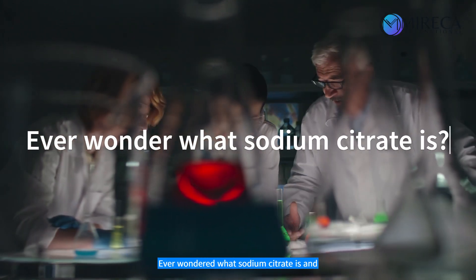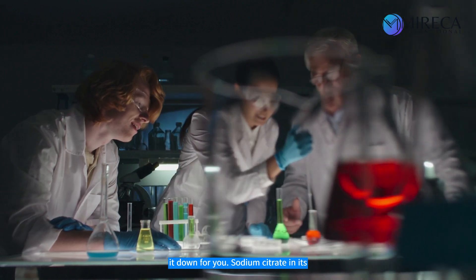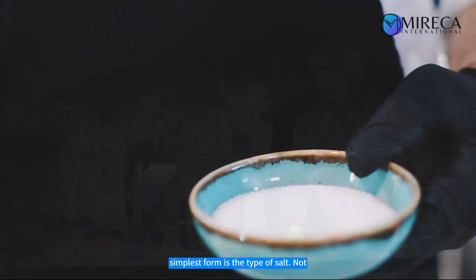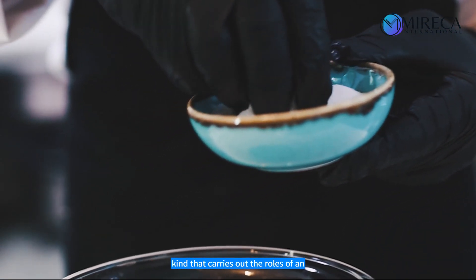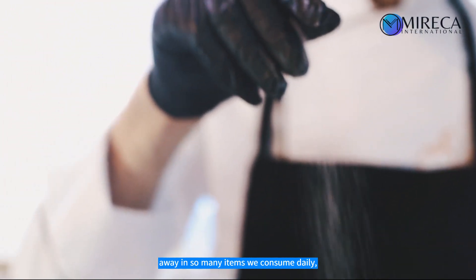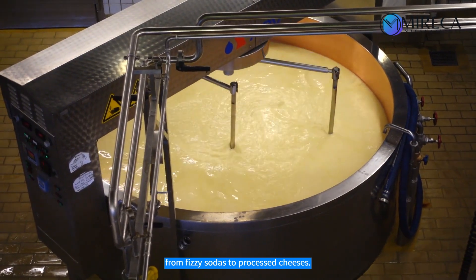Ever wondered what sodium citrate is and its applications? Let me break it down for you. Sodium citrate in its simplest form is a type of salt — not your everyday table salt, but a special kind that carries out the roles of an emulsifier or a preservative. It's tucked away in so many items we consume daily, from fizzy sodas to processed cheeses.